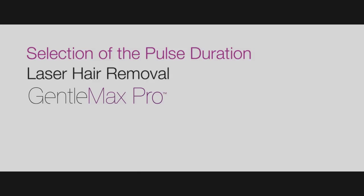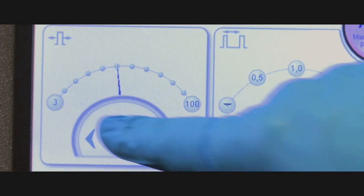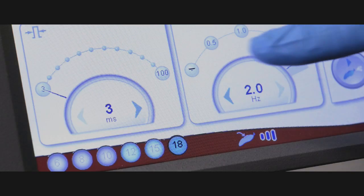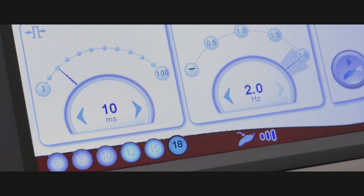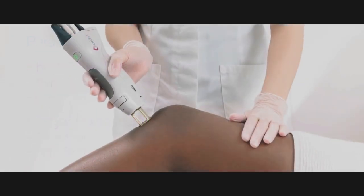Selection of pulse duration: the 3 ms pulse duration is an excellent short pulse duration, especially to remove finer hair. You may leave your pulse duration at 3 ms, or in the case of dense or thick hair — such as in a man's beard or the bikini area — you may wish to extend the pulse duration to 10 or even 20 ms, especially during initial sessions. Extended pulse durations can also provide increased safety for darker skin types. Remember, with darker skin types especially, test spots are highly recommended.